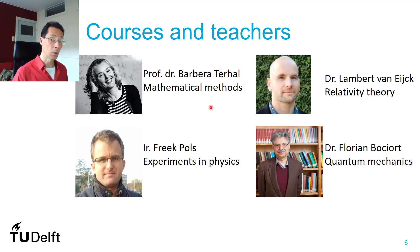At the same time, you can apply part of it already with the special relativity theory, given by Lambert van Eijk, one of my colleagues at the reactor. And at the same time, you also get an introduction to doing experiments in physics. You will do a few experiments, and it's also about how to analyze measurements and how to report them.